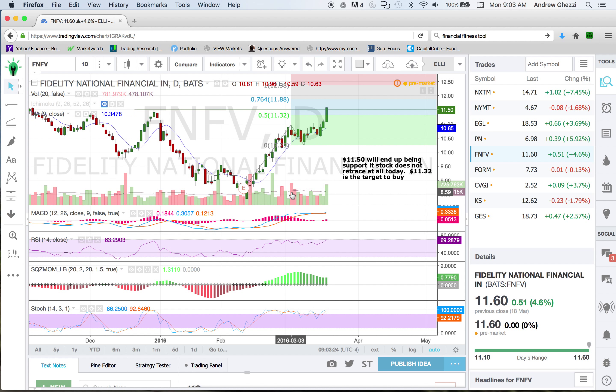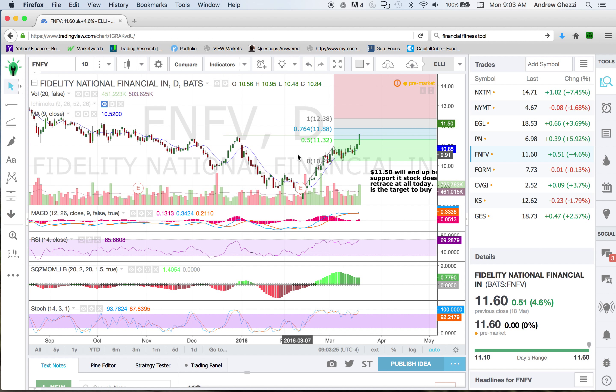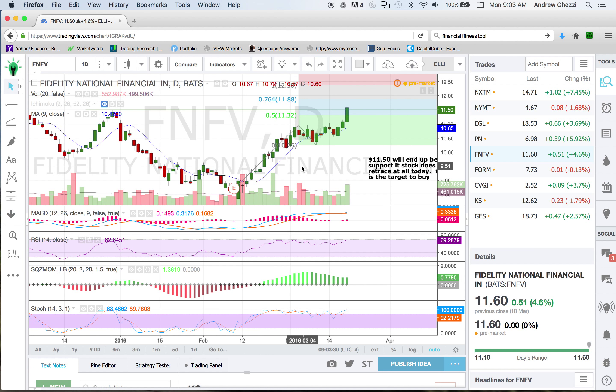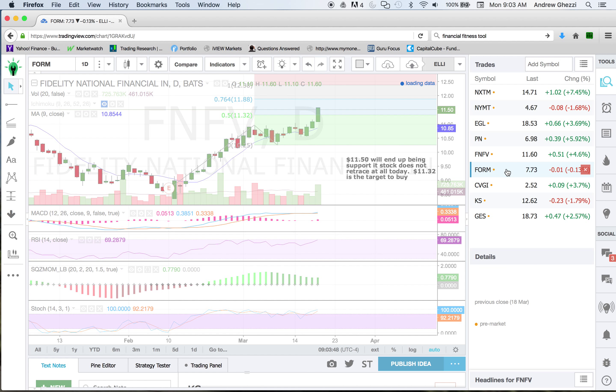FNFV — same deal, fib retrace. Stock's been really looking for a bottom for a while. This could be more of a three white soldier pattern that needs to have some consolidation to come back down to 1132 — that's where it gets interesting. But I will be keeping a close eye on it just because the candle on Friday was quite large, which means there's a lot of buyer activity in there.